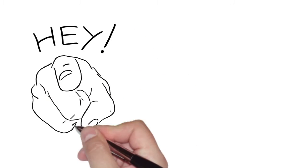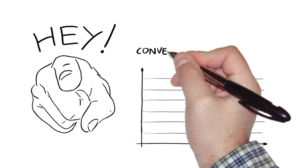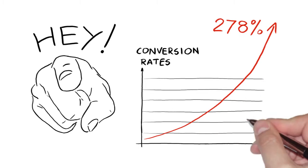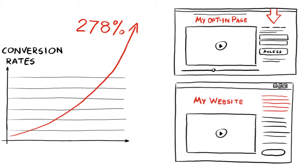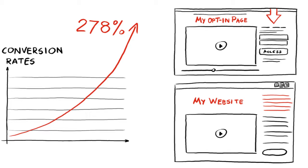Hey you, over there! Do you know the secret to boosting your conversion rates massively by up to 278% on your opt-in page and on your website? Well, it's staring you in the face right now.